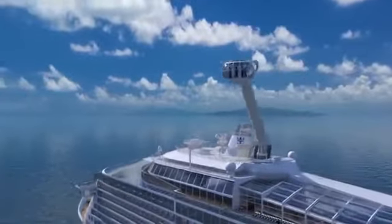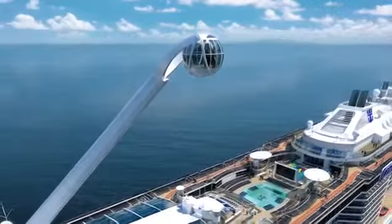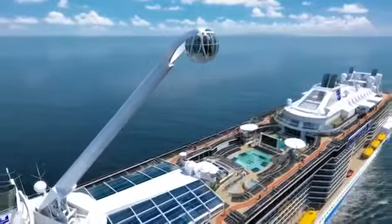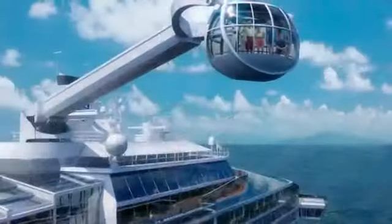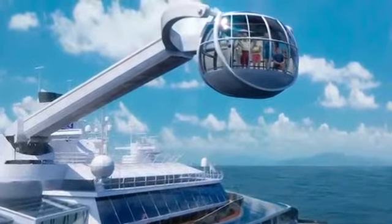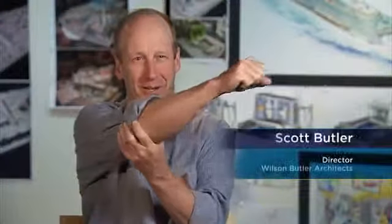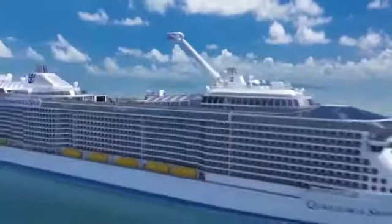Wow, North Star, I think, is going to be something that just blows everyone away. Because here is a chance to go up in this capsule and get truly a bird's eye view of the ship, the surroundings, the area. It's just a wonderful experience. North Star is going to be this phenomenal piece on the top of the ship that will allow people to really go out there and experience the ship from a completely different vantage point.